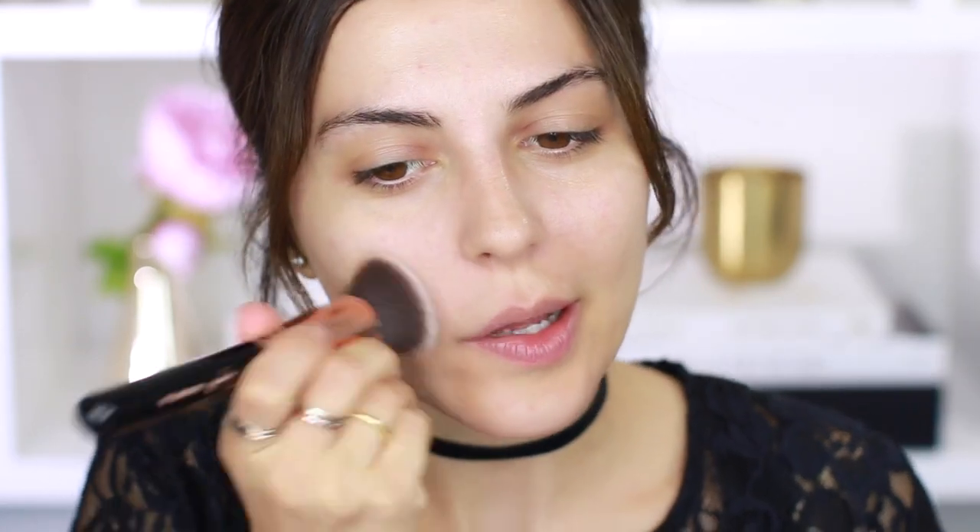I've already got my moisturizer and primer on, so I'm going to go in with my foundation. This is by Clarins — the Skin Illusion Foundation with SPF 10, and my shade is 112.5 Caramel. I'm going to use about three pumps and go back to my Sigma F80 kabuki brush to buff this all over my skin.